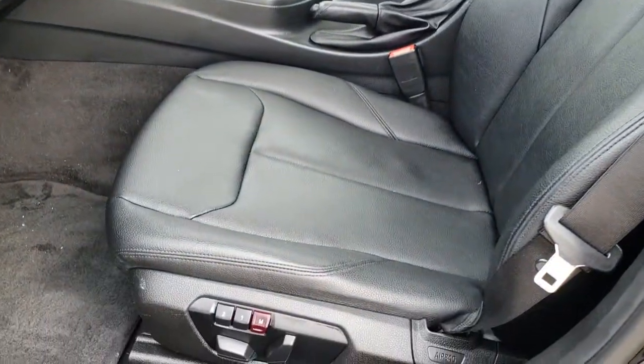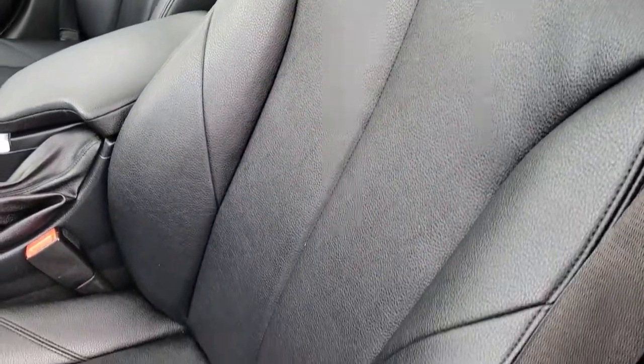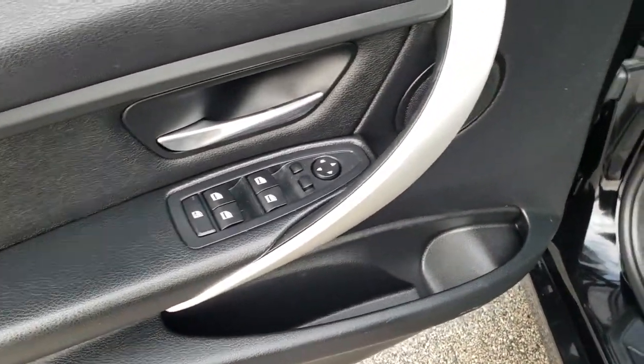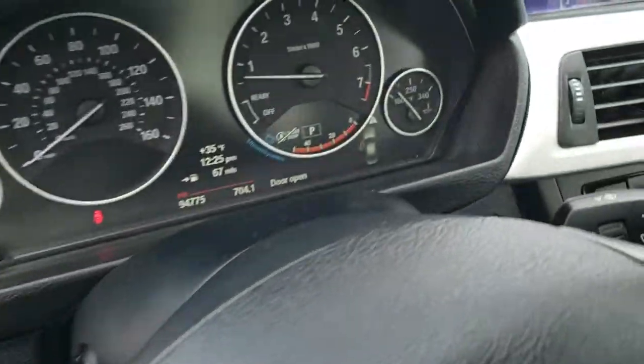Inside, this vehicle has the black leather interior. Both of these front seats are power and heated. There are no rips or tears in the seats — they are in nice condition. Memory driver seat. We have factory floor mats throughout on this car. Power windows, power locks, power mirrors. This one does have auto headlamps.